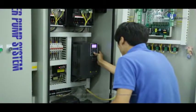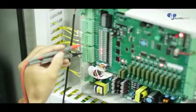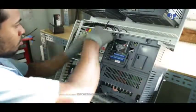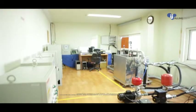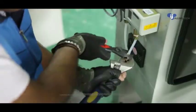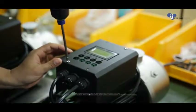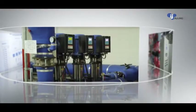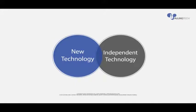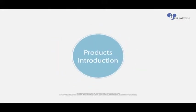INJUNG TECH is a company specialized in manufacturing variable speed pump control systems, especially energy saving booster pump systems and cooling heating circulation pump systems. Based on many years of accumulated developments and manufacturing know-how, INJUNG TECH possesses a variety of state of the art control technologies, including constant discharge pressure control, differential pressure and temperature control, and smart internet pump monitoring systems. We would like you to meet our products capable of providing an integrated pump control solution based on our own independent leading edge technologies.